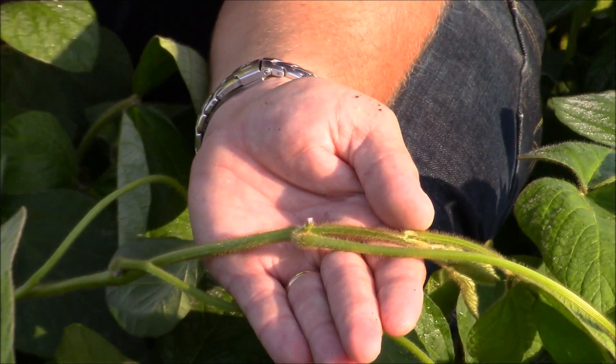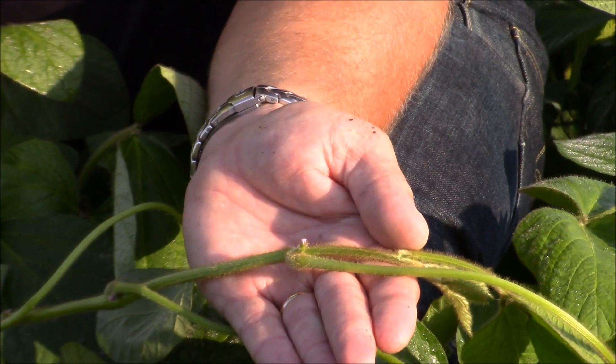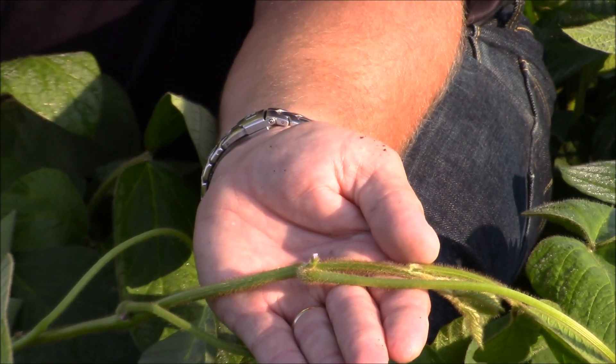Here we are today in a soybean field talking about one of the most stressful times in this plant's life cycle. This is the start of flowering. Now there are a lot of nutrients essential at this stage, but the one we want to focus in on today is potassium.